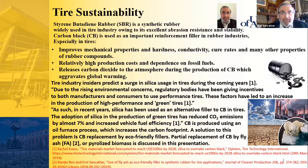CB is produced using an oil furnace process, which increases the carbon footprint. A solution to this problem is replacement of CB by eco-friendly fillers. Partial replacement of CB by fly ash or pyrolyzed biomass is the topic of this presentation.